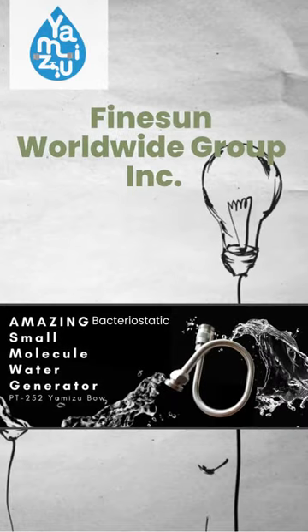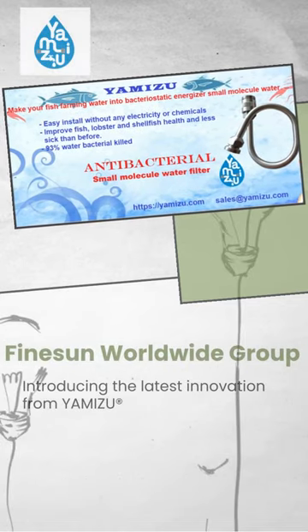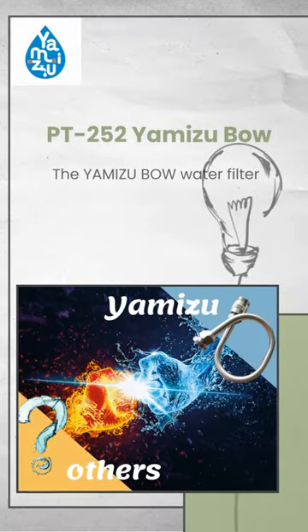Hello, how's your day? Introducing the latest innovation from YAMIZU — the YAMIZU BO water filter.